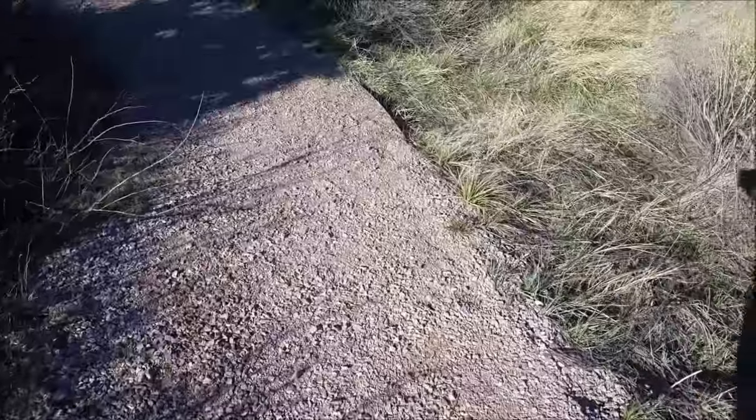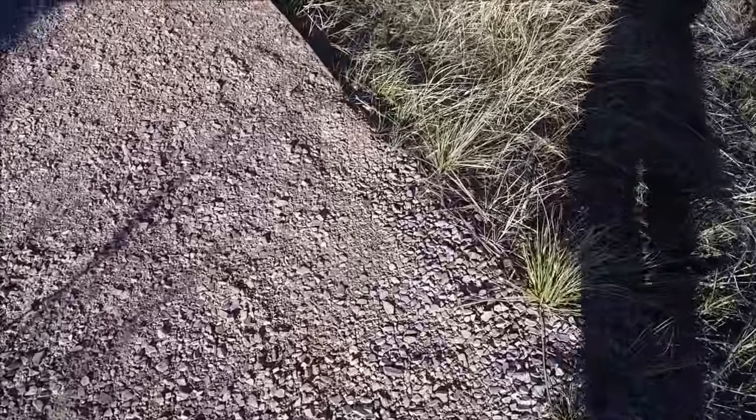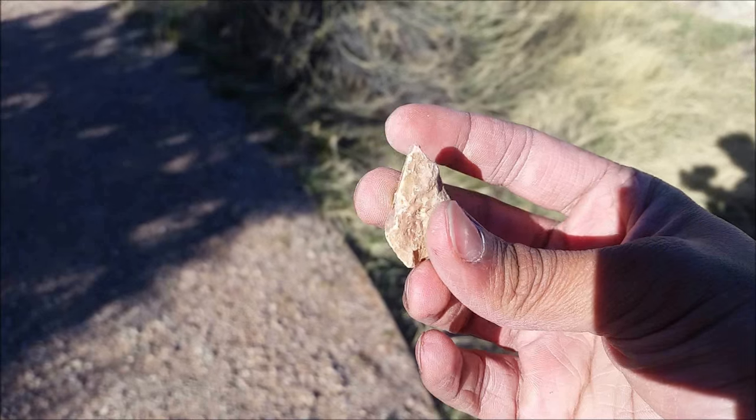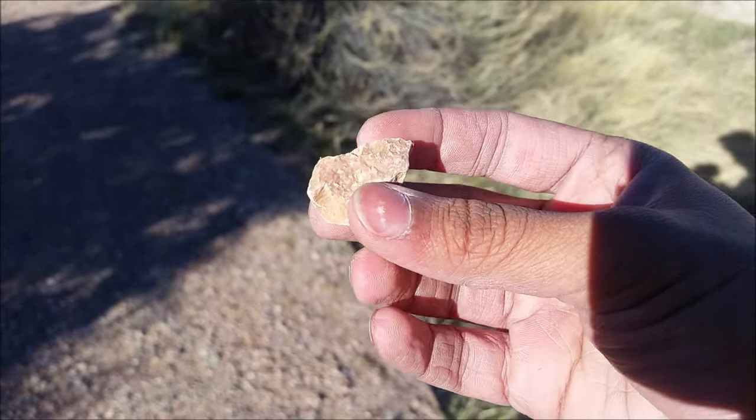Along certain trails in Badlands — I guess it's time for Name That Rock again. Deciduous.